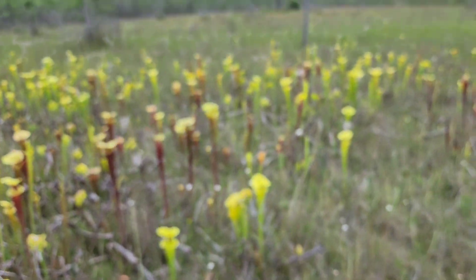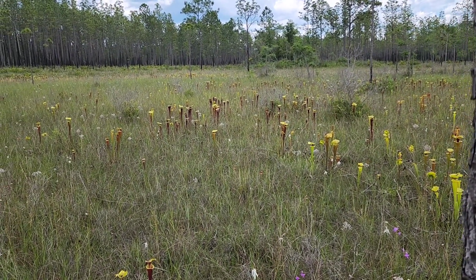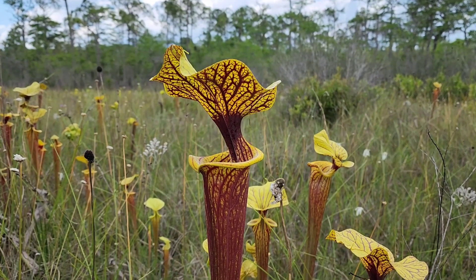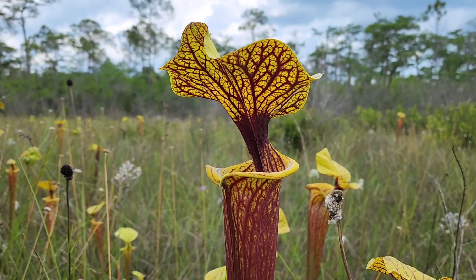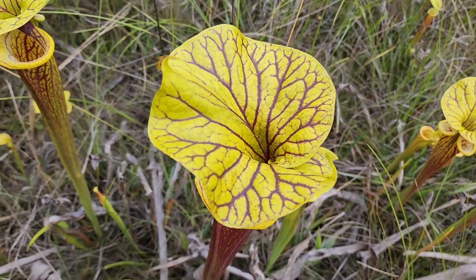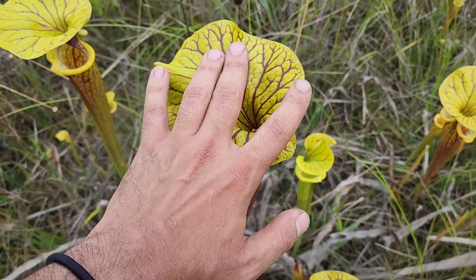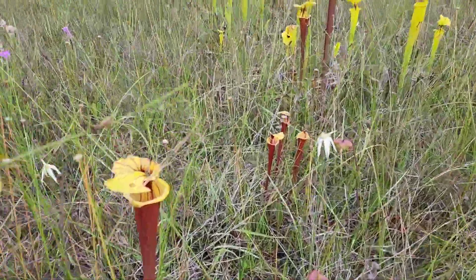We're gonna spend some time in this field too. Guys, it doesn't get any better than this — look at this ornata, holy crap, absolutely breathtaking. The deep veins, the huge ruffled lid — everything about this plant is fantastic. Look at the size of that lid. Just the individuals in this field are absolutely stunning.